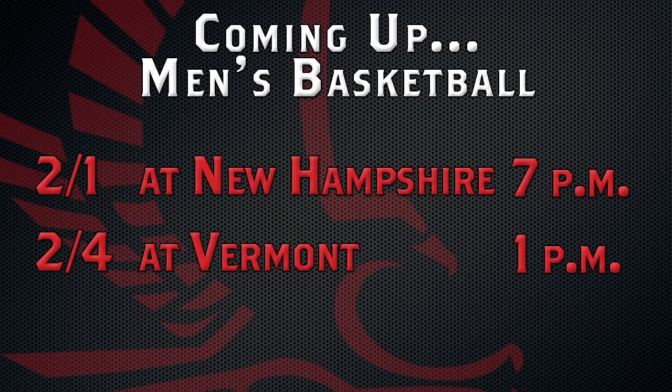Next up, the Hawks head to New Hampshire Wednesday night at 7 p.m., before heading to Vermont on Saturday afternoon — the first two games of a three-game road trip.